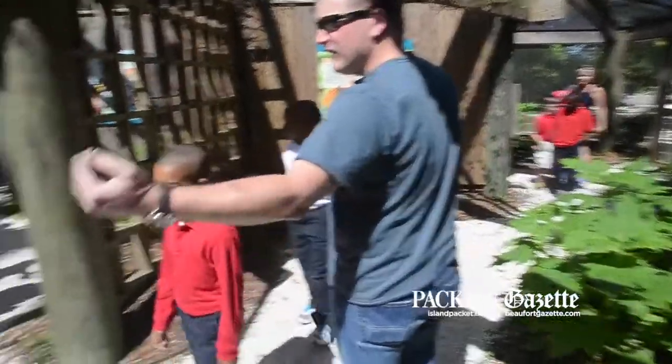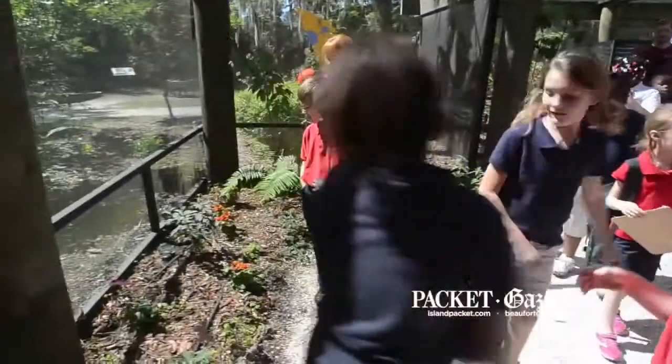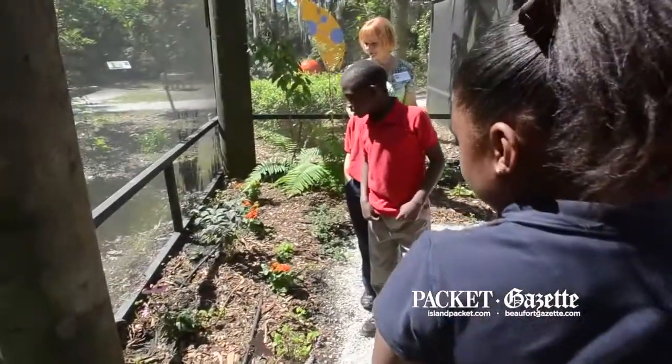I'm Sue Rotaris. I'm one of the many docents here at Honey Horn, and I do tours of the butterfly enclosure. Today is our opening day for tours, and we had our first tour this morning.